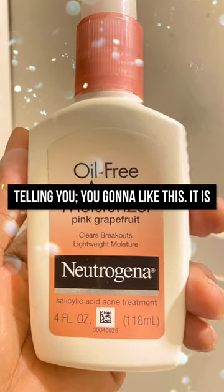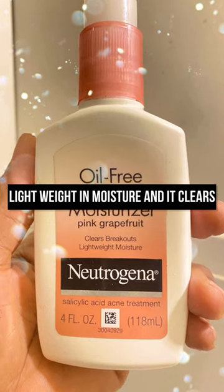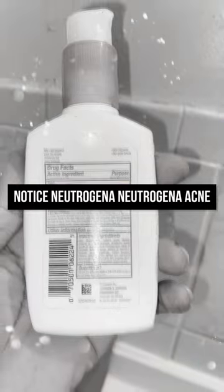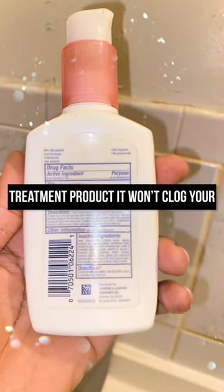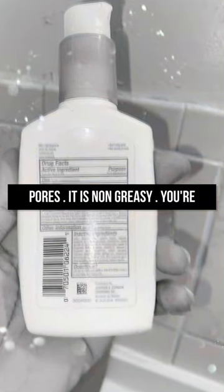I'm telling you, you're going to like this. It is lightweight in moisture and it clears breakouts. This Neutrogena Acne Treatment product won't clog your pores and it is non-greasy.